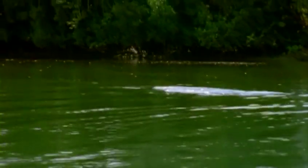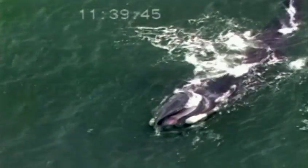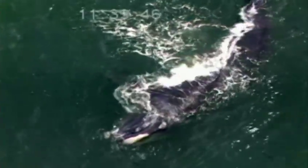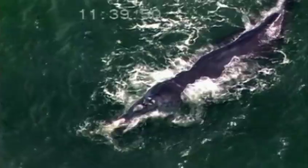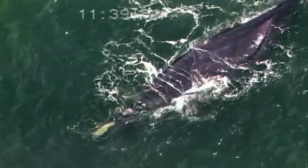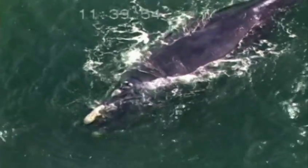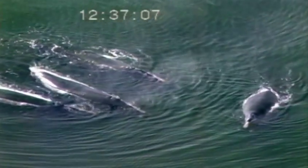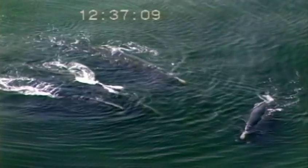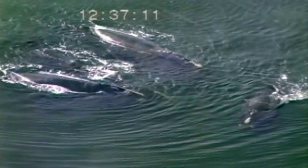The endangered manatee and the bottlenose dolphin are two aquatic mammals that depend on the GTM estuary for their survival. The North Atlantic right whale migrates annually to give birth in the protected near shore waters of the reserve. Hunted nearly to extinction because they were the right whale for making oil, they remain one of the most endangered species on the planet, with approximately 325 left.